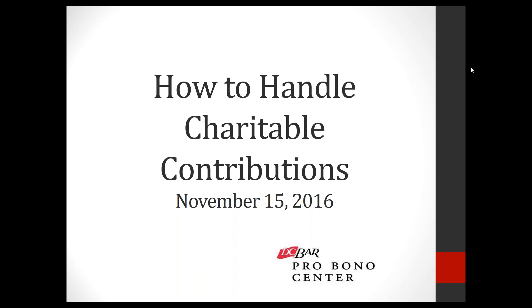Good afternoon. My name is Regina Hopkins and I'm with the DC Bar Pro Bono Center. I'd like to welcome you to our webinar this afternoon about how to handle charitable contributions. You'll find a copy of the PowerPoint in the handouts on the right side of your screen in the GoToWebinar interface. You can open and download that. There's also a chat box where you can type questions. The webinar is being recorded so you can go back and listen to it at a later date.